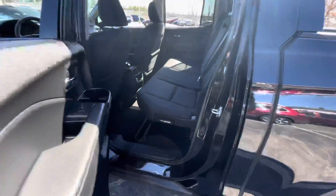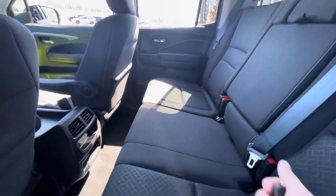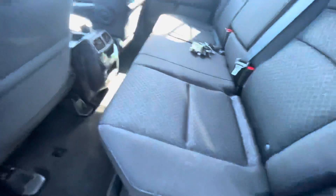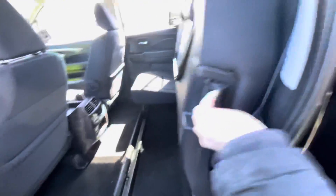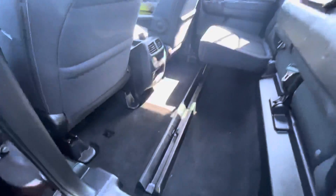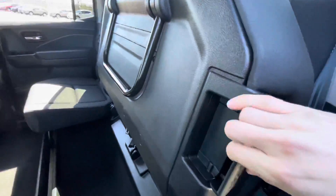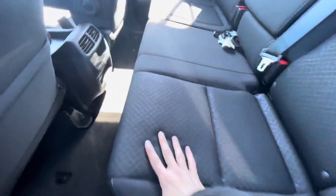In here, rear seating, beautiful cloth interior. What's really cool is this is a multi-function seat — it folds right up like that in case you ever need some extra cargo space back here. Pull right on it and it goes back down.